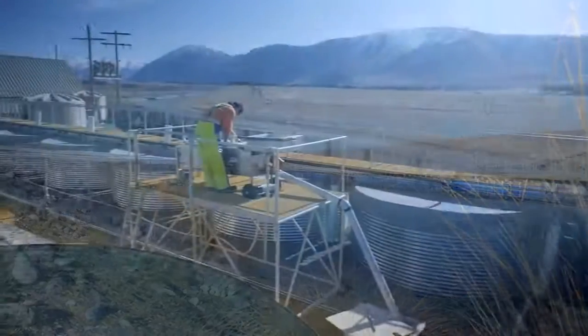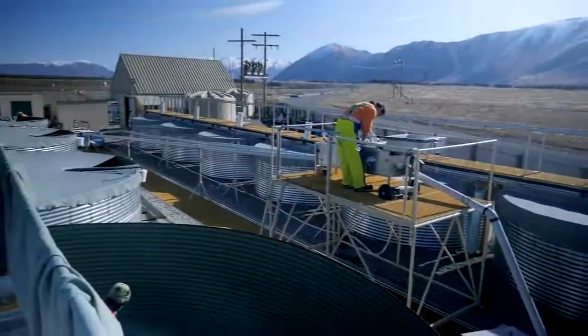At Mount Cook Alpine Salmon, every one of our fish starts its life here at our hatchery. To create the perfect salmon, the process starts three years prior to the incubation of the ova.